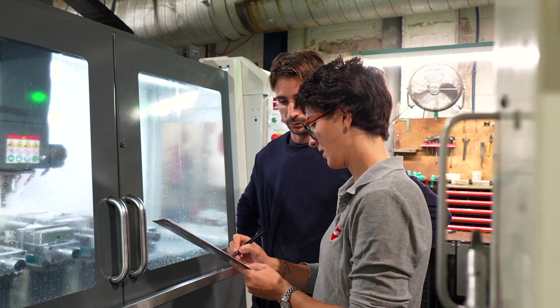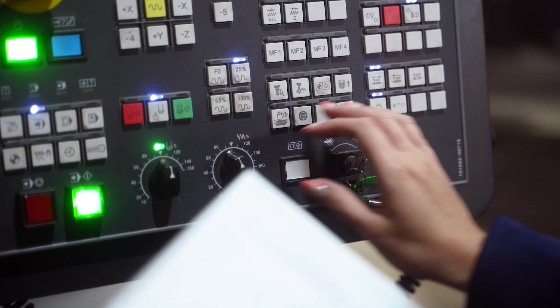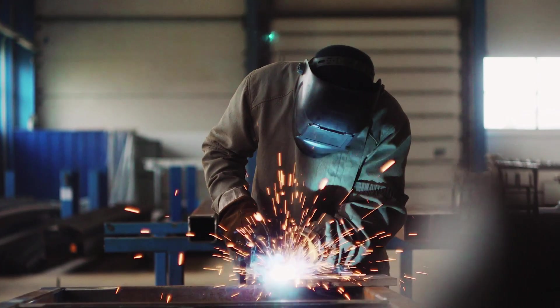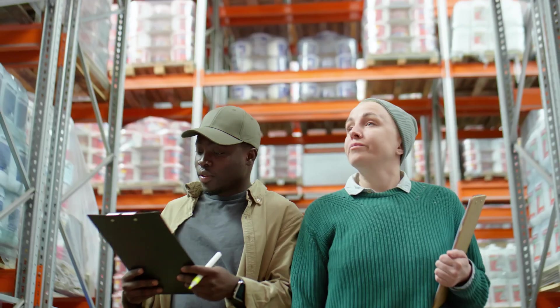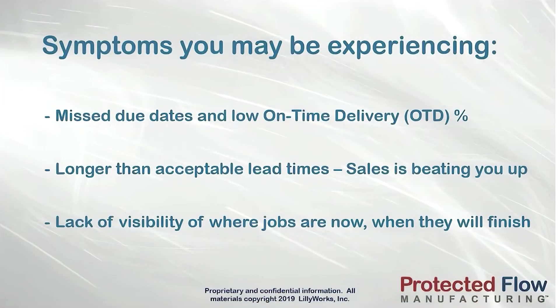As a manufacturing professional, it's critical to get your orders out of production and shipped to your customers on time. Dealing with hundreds, potentially thousands of operations on the shop floor is complex, and managing priorities and scheduling is hard. As a result, you may have experienced missed due dates, low on-time delivery percentage, and lead times that are longer than acceptable.